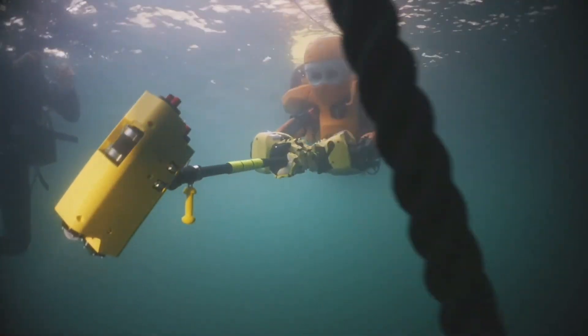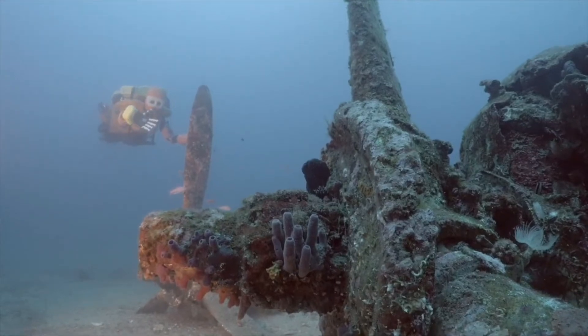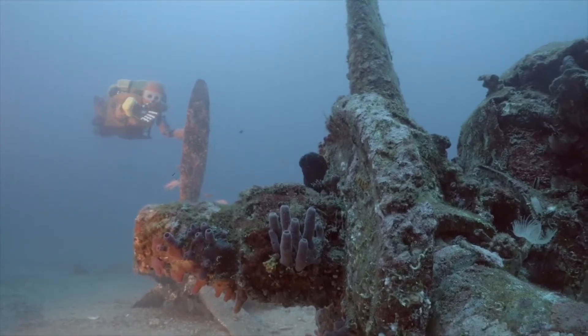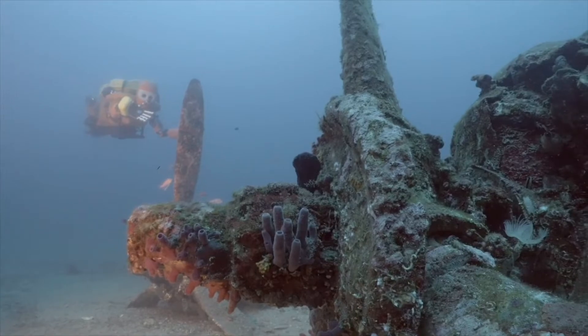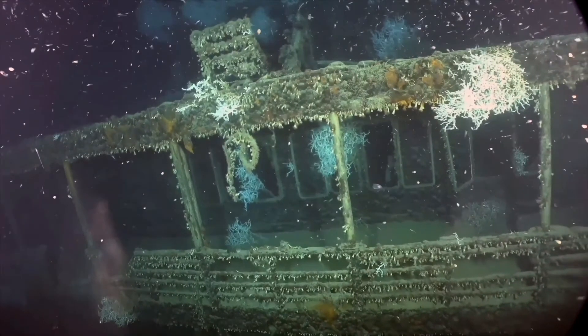Ocean 1K has had many adventures and successes throughout its recent multi-stop trips around the Mediterranean, but the team's overriding accomplishment was the recent fully functional autonomy of the drone at a depth of nearly 3,281 feet.